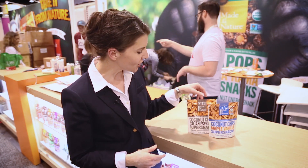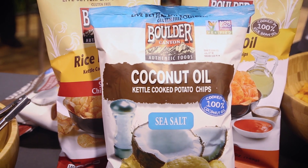The coconut craze continues at the show. It started with coconut water but it's really expanded. Made in Nature has these amazing coconut chips — Italian espresso and of course maple. But we're seeing coconut in new and exciting ways like coconut yogurt, coconut creamer for coffee, and of course coconut sugar and coconut cooking oil for potato chips.